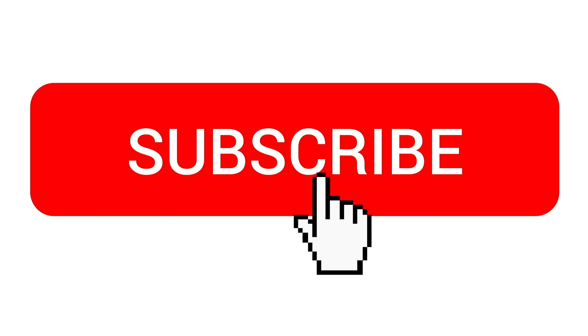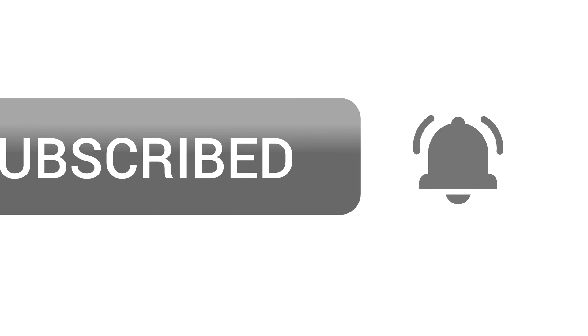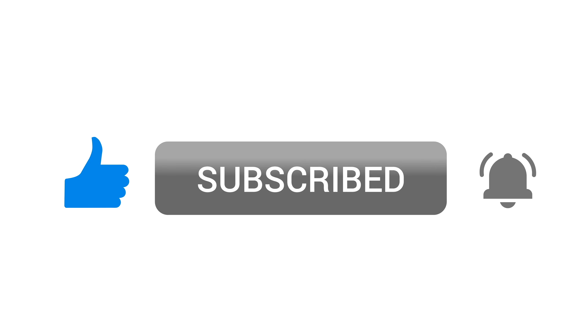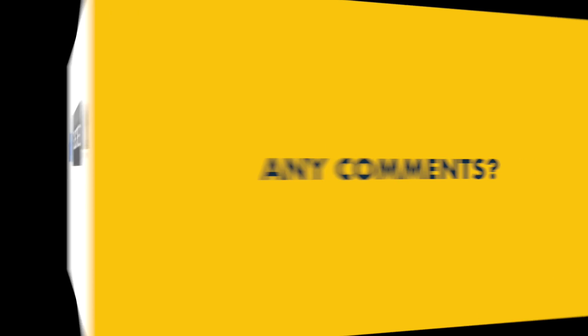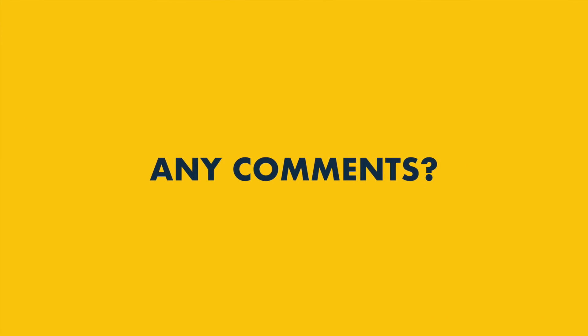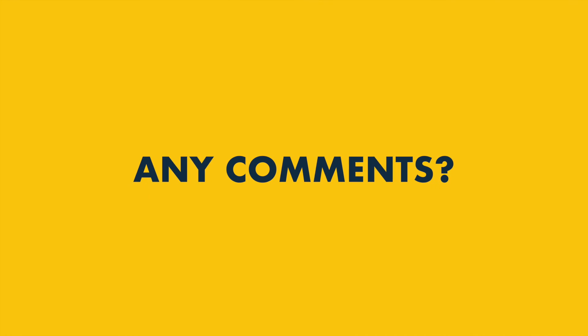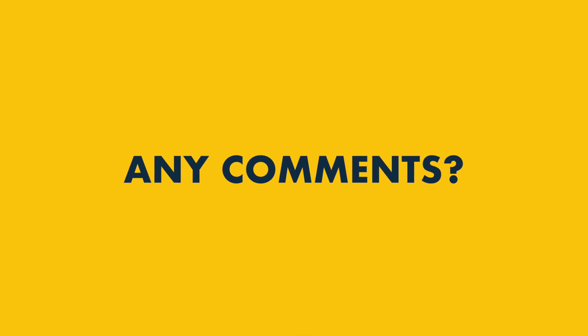Before you go, please do remember to subscribe to this channel and hit the notification bell. This supports our work and gives you easy access to all our business tips. And finally, if you have any questions about Microsoft 365 and Google Workspace, just drop them in the comments below. We read them all and we'll do our best to help.